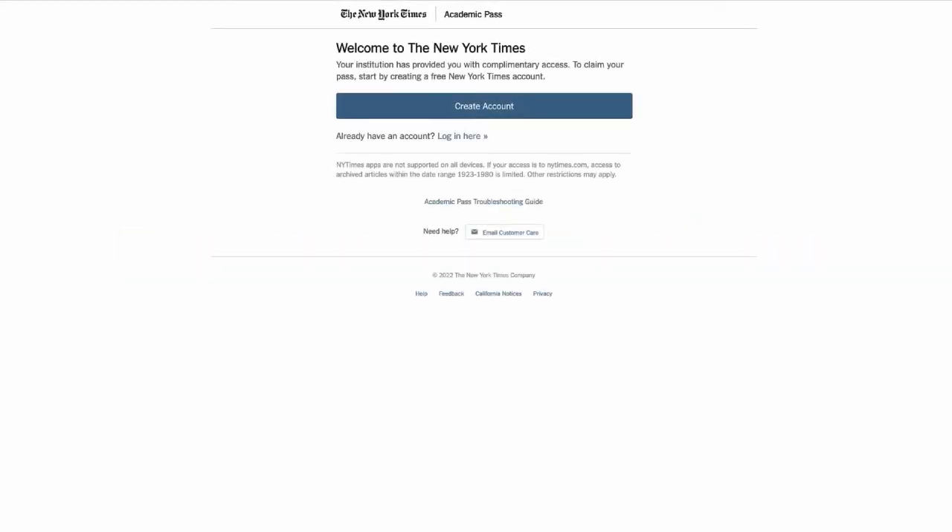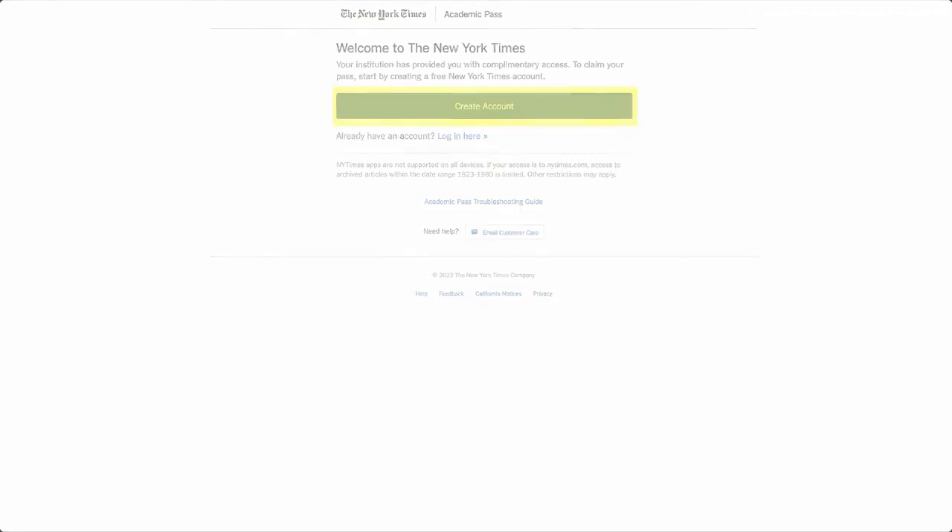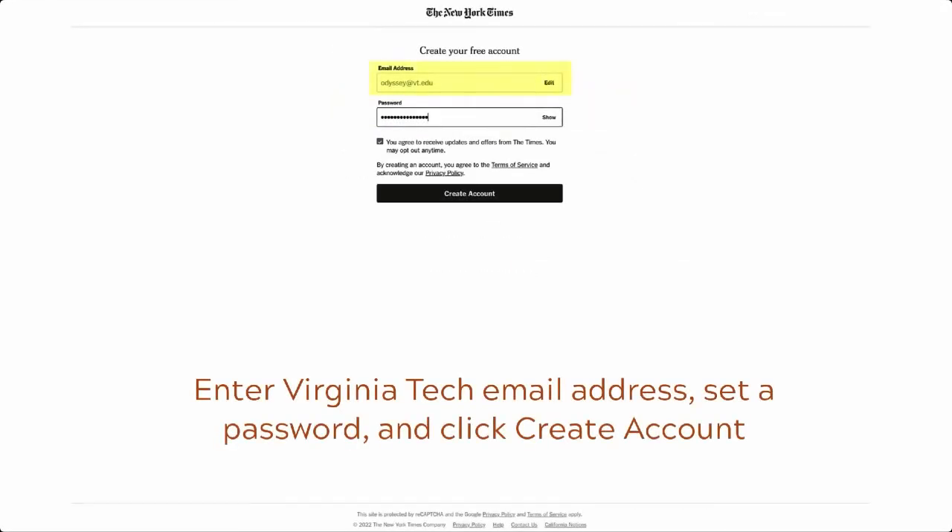To redeem a New York Times pass, navigate to the New York Times Welcome page and log in. If you are claiming a pass for the first time, click Create Account, enter your Virginia Tech email address, set a password, and then click Create Account once more.